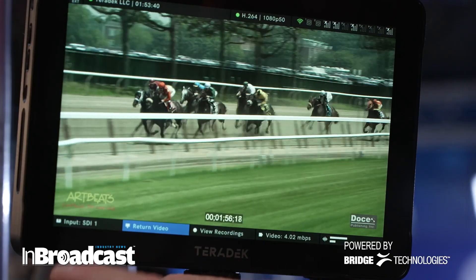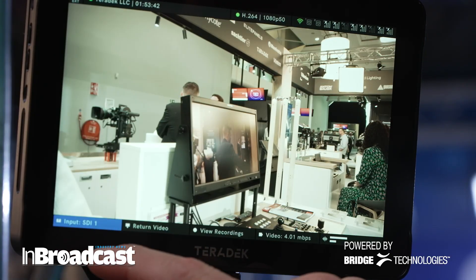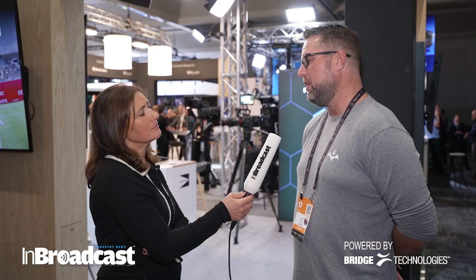If you're working with a producer or talent and the talent needs to see a production feed, they can turn that around on top of the camera and show the talent what's going on, or send them video — whatever they need to see.